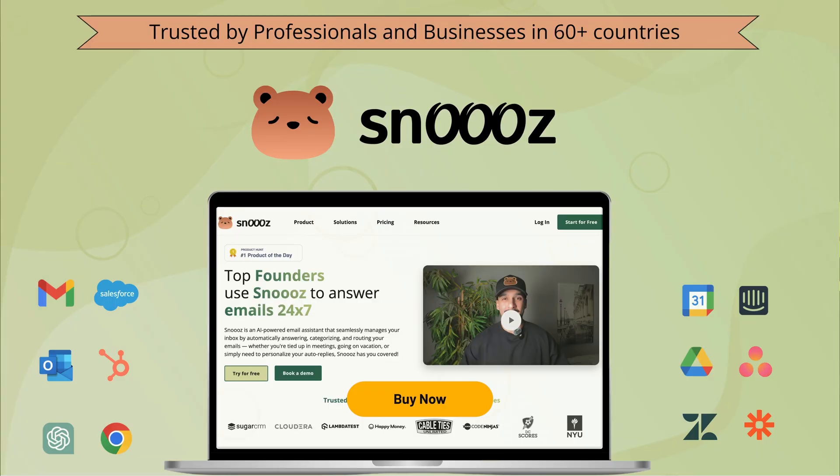If you're looking to save hours on email while keeping every lead and customer engaged, Snooze has everything you need to automate replies and stay organized. Don't miss your chance to lock in lifetime access — click buy now to get Snooze today.